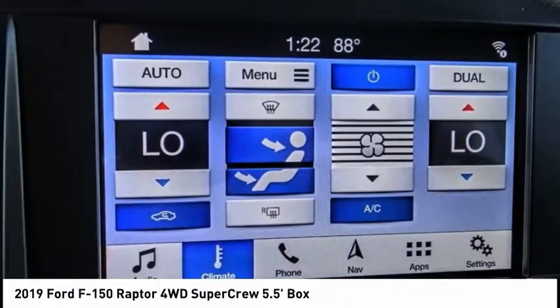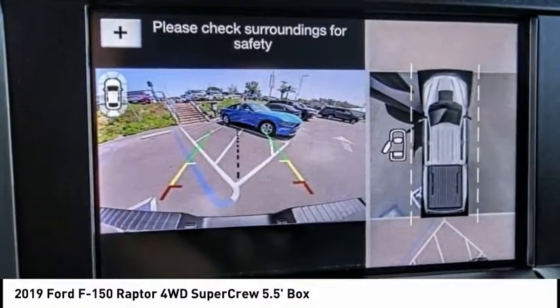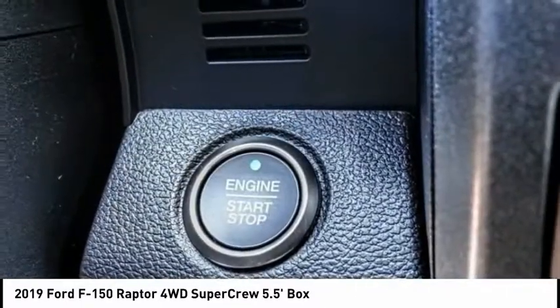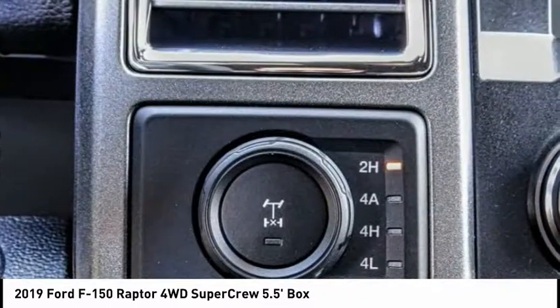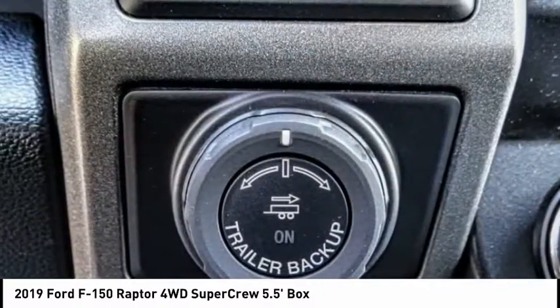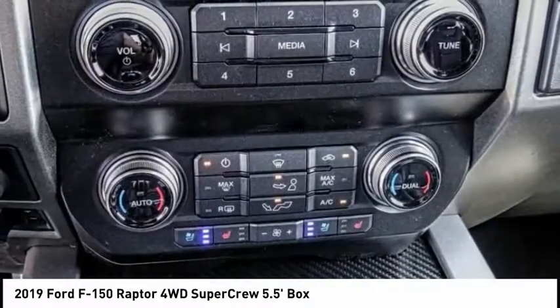Here are some of this vehicle's great options: electronic stability control, brake assist, traction control, remote keyless entry, rear step bumper, fog lights, front wheel independent suspension, speed control, four-wheel disc brakes, rear window defroster.